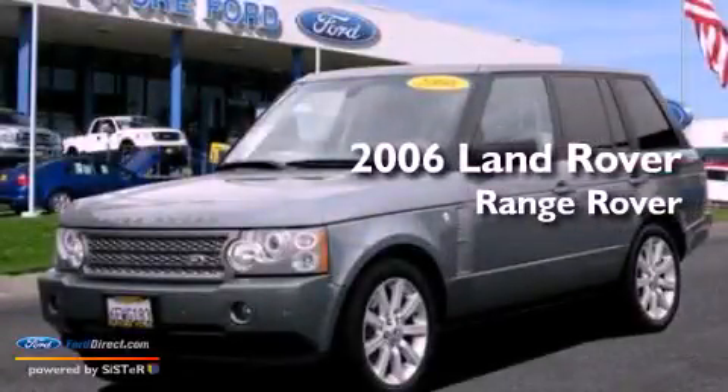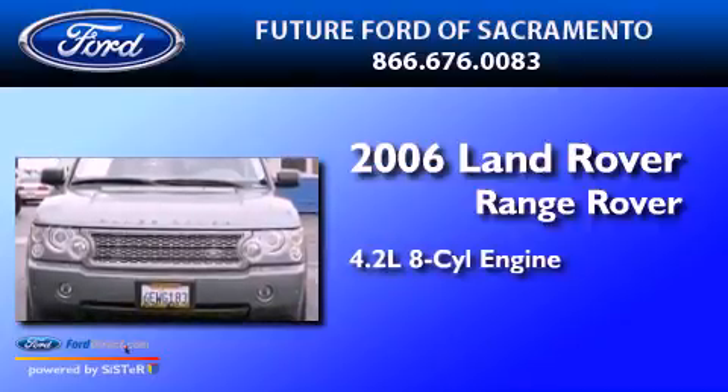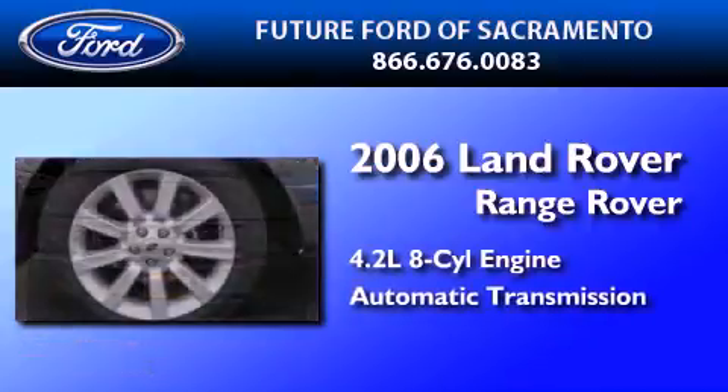This is a 2006 Land Rover Range Rover. It has a 4.2-liter 8-cylinder engine and an automatic transmission.